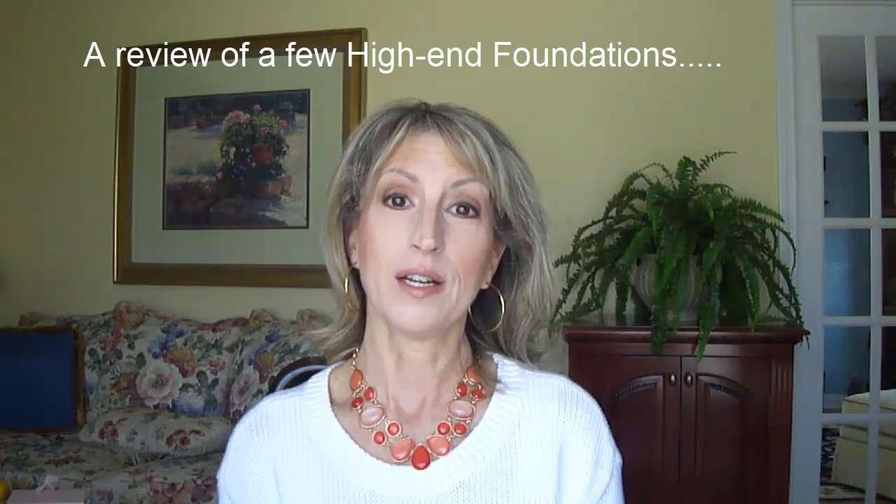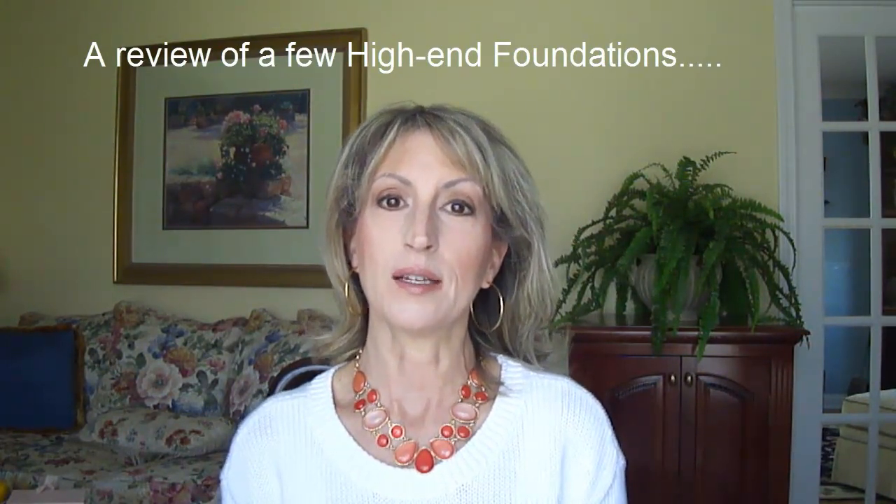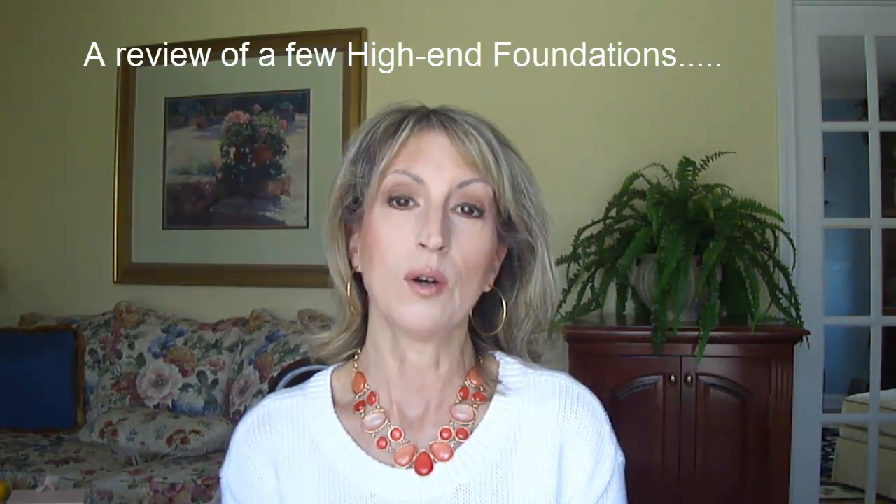Hi everyone. I'm going to be going over a few higher-end foundations and putting in clips from the days that I wore them, telling you what I think about them. I'm also going to tell you, in the script when I'm editing the video, what I thought about how the foundation looked toward the end of the day — around 8 o'clock, 8:30 at night. I'm going to look at it in a close-up mirror because that's what I need to be able to see with these eyes these days.